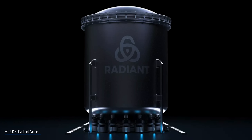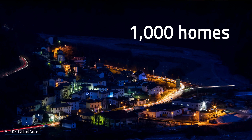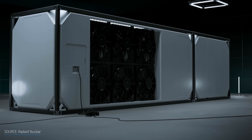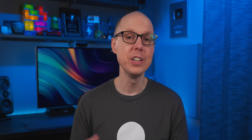In the US, former SpaceX engineers have launched the startup Radiant. They're developing a micro-nuclear reactor rated at 1 megawatt that could provide power for 1,000 homes without needing an external water supply. The micro-reactor uses helium for cooling and has remote monitoring and maintenance functions, which reduces the risk of damage. Radiant has received $1.2 million from private investment; however, the technology is still patent pending, so there isn't much technical information available to the public yet.